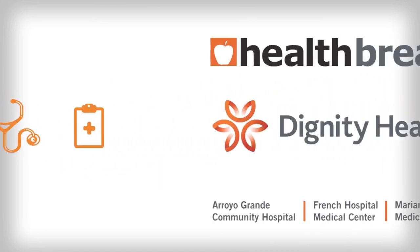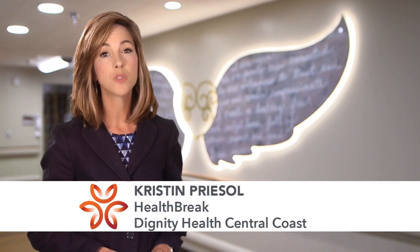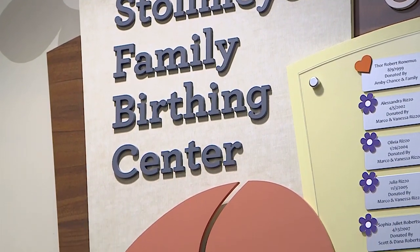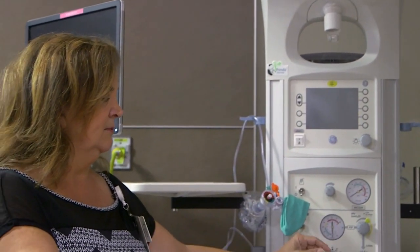Health Break is brought to you by Dignity Health Central Coast. French Hospital Medical Center has remodeled and expanded the Stollmeyer Family Birthing Center to meet the needs of moms and babies in our community. Dr. Vivian Storer at French Hospital Medical Center explains.